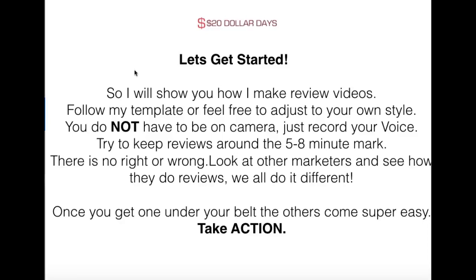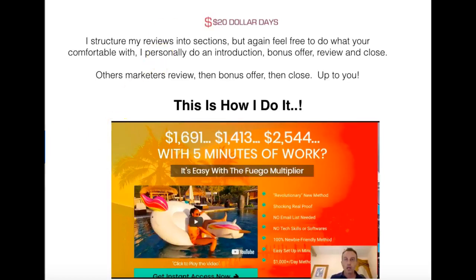The key is just to start doing these review videos. It doesn't matter if they're not perfect or if there are a couple of mistakes. Just get them out on YouTube, get your link in it, and start taking action. I normally do an introduction of myself, then go over my bonus offer, then review the product, and then close. Other marketers review it first, then do the bonus at the end and then close. It's totally up to you.